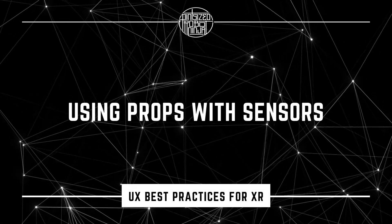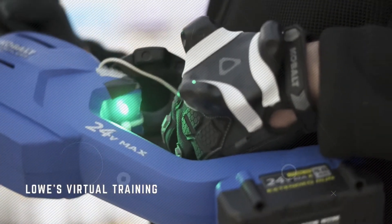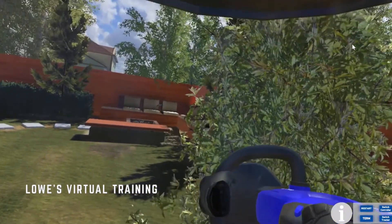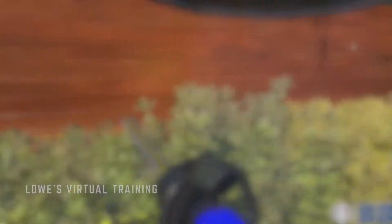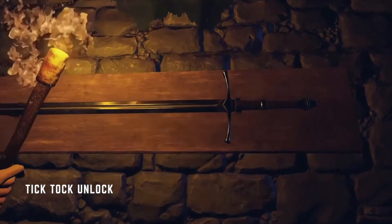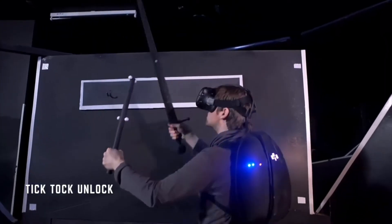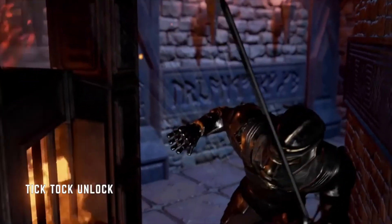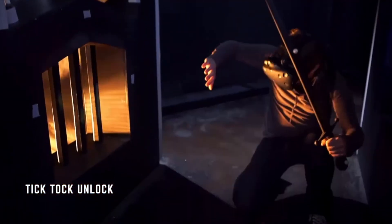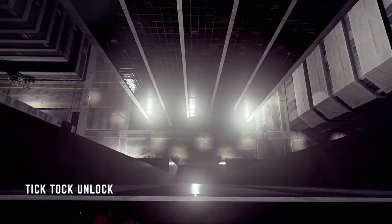For those of you who want to use props with sensors, this is going to give you the best experience since the sensors will pick up any movement happening with the physical props, such as wheels turning or levers being pulled. Tick Tock Unlock is a virtual escape room hyperreality experience that merges analog and sensor-based physical props with virtual reality. They also use space heaters and fans to create the feel of wind and heat. It's a truly unique experience that takes virtual reality to the next level of immersion.